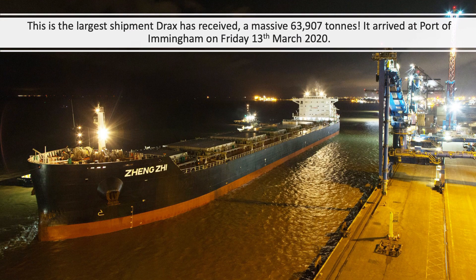This vessel is the largest shipment that Drax has ever received, holding a massive 63,907 tonnes. This was received at the port of Immingham on Friday the 13th of March 2020.